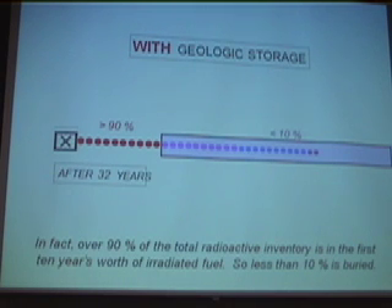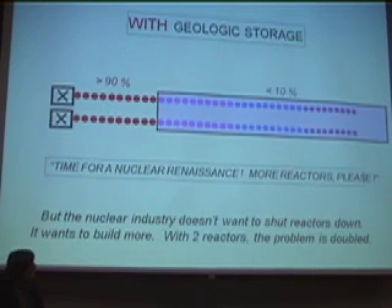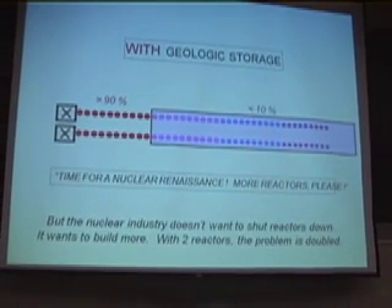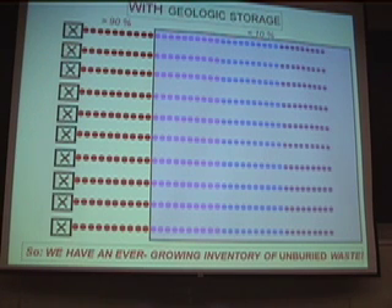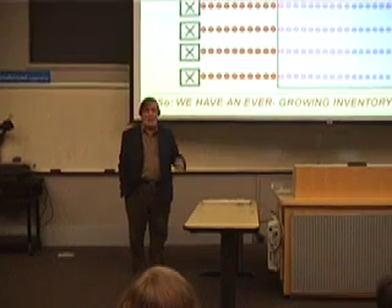You have not solved the problem because the catastrophe potential is still there — right there at the surface, not buried. What's more, if you use geological storage as a justification for building more reactors, then you have two reactors and two times 10 years' worth of unburied spent fuel. If you increase the number of reactors, you simply increase the problem. If you have a growing nuclear power program, even if you bury the waste faster than humanly possible, you will still have an ever-growing inventory of unburied high-level radioactive waste at the surface. This is a solution to a public relations problem, but not a solution to a safety problem.